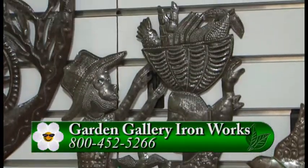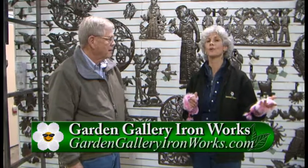You have to come out here to Garden Gallery Ironworks, especially for the open house. They have so many beautiful home decor items for both the outside and indoors. If you have any questions, go to GardenTime.tv and we'll link you over to their website where you can find all the information. Don, thanks so much!